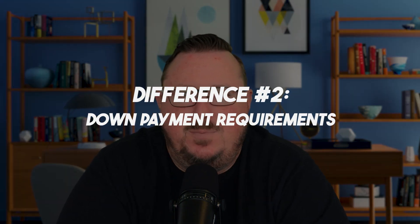The second difference between FHA and conventional loans is the down payment requirements. FHA loans are very lenient — you need as little as three and a half percent down to purchase a home. On a conventional loan, you need a minimum of 5% down, typically ranging anywhere from 5% all the way up to 20%. If you want to avoid mortgage insurance on a conventional loan, you need at least 20% down in most instances. Conventional loans are also more susceptible to variable mortgage insurance based on down payment and credit score, whereas FHA mortgage insurance stays exactly the same whether you put 3.5% or 20% down.